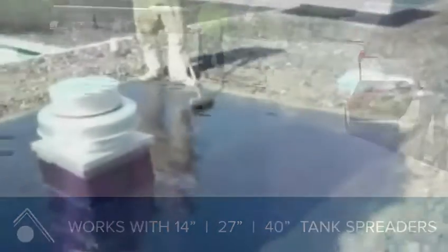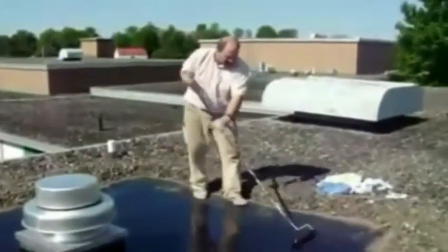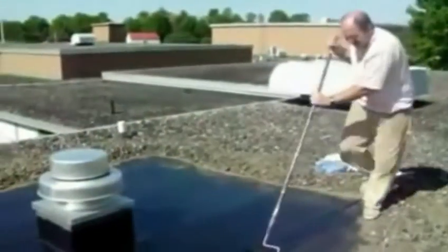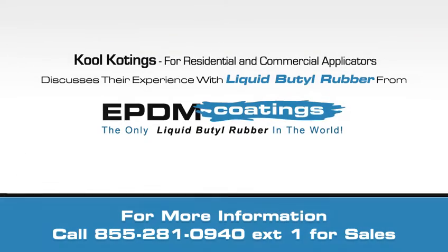From a cost perspective, it never needs a primer and requires one coat. They can even custom color the product. So I hope I've made the case for what you should be looking for in a quality roof coating. I will leave you lastly with the fact that they are an extremely friendly, customer service oriented company and very knowledgeable.